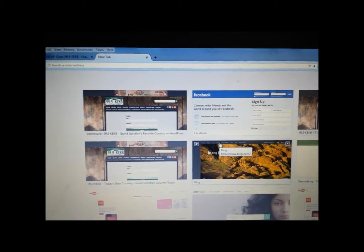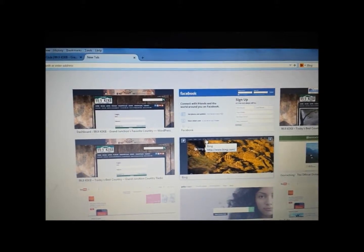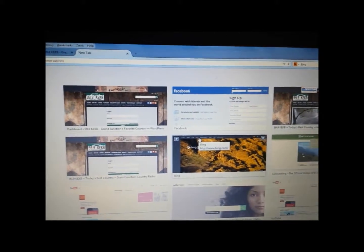Just a quick video here to show you how to sign up for the KEKB Country Club. We're talking about it all the time and why you want to sign up — so you can be a member, because you get bonus prizes every Thursday, free swag out at live broadcasts, and member-only contests.